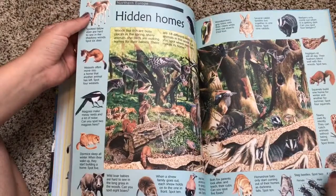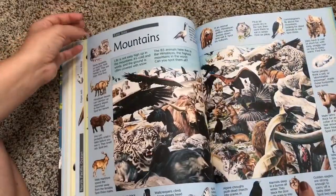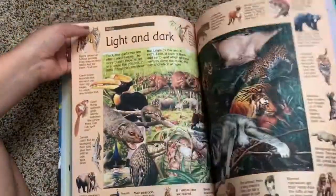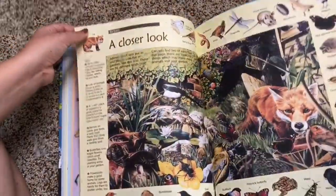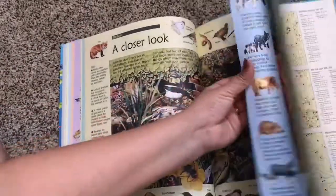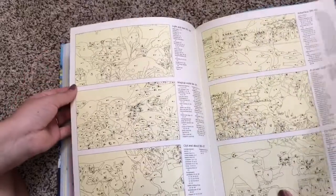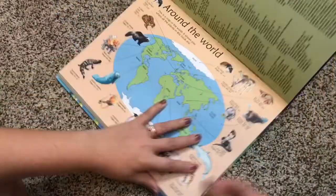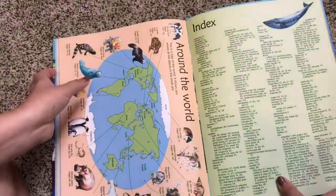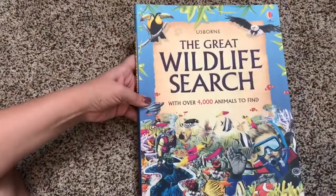Your kids will hardly even know they are learning. There are so many pages — about a hundred pages full of animals to look and find, including on the farm. Here are the last answers, and really cool — it has an around-the-world map and then an index, so if you're looking for particular animals you can search for them there and find them in the book. I highly recommend this one — this is the Great Wildlife Search.